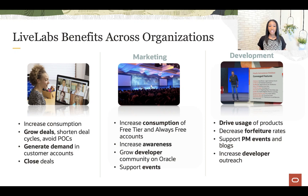Live Labs has been used to support two large global conferences during its history. It's currently the platform of choice for Oracle Cloud World. Development and product management benefit from increased usage of products and providing customers with ways to leverage and utilize cloud credits in new and innovative ways.